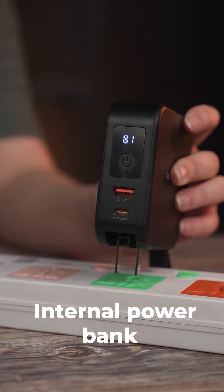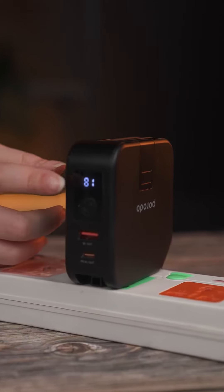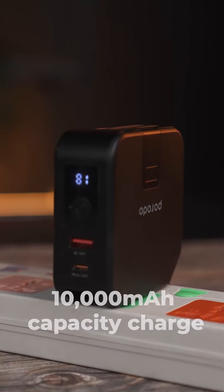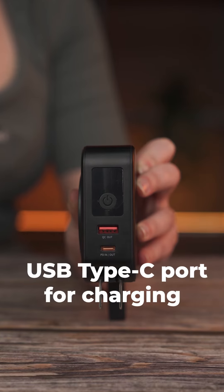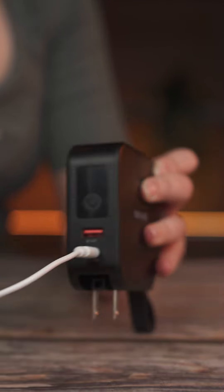Moreover, this product also features an internal power bank. When connected to electricity, the power bank itself is charged, with a capacity of 10,000 mAh. You can also charge the power bank with a USB Type-C port at 18 watts.